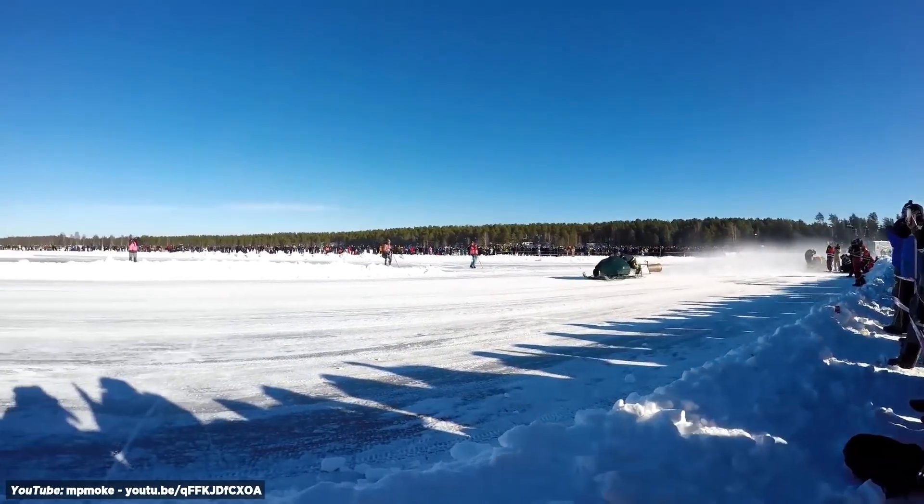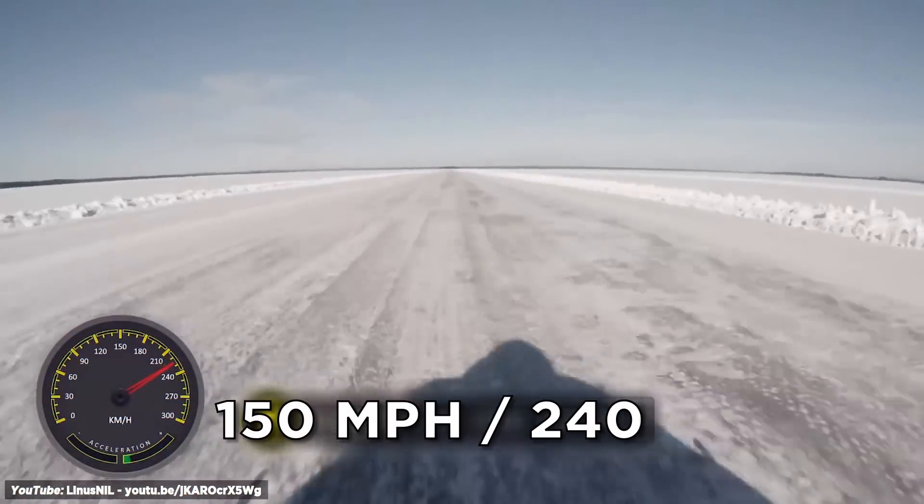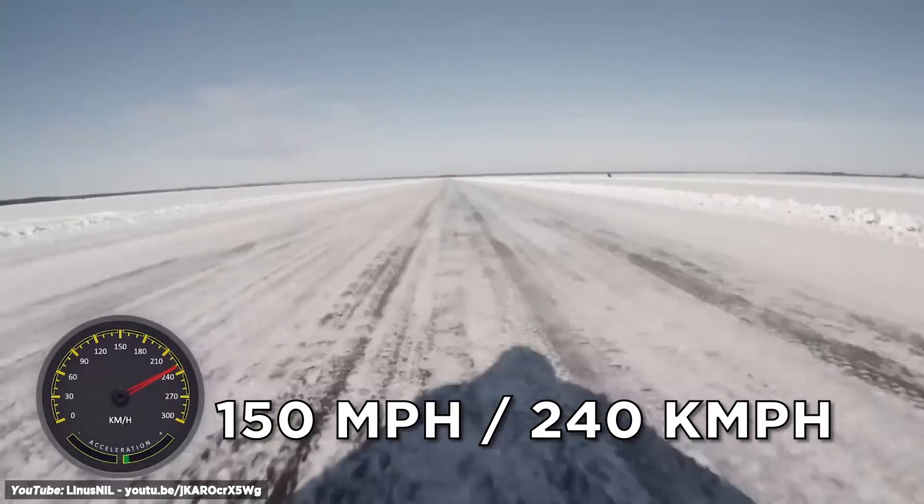To achieve top speed, these rocket sled riders steer clear of the snow and ride on a frozen lake. With a top speed of 150 miles per hour, let's hope the snow provides a soft landing.